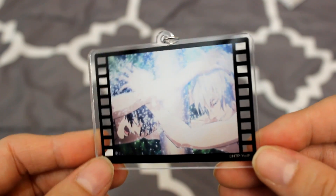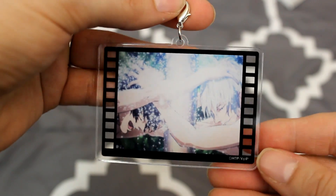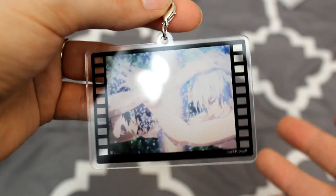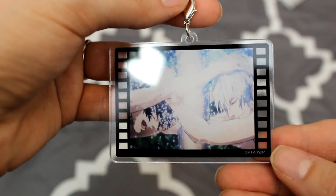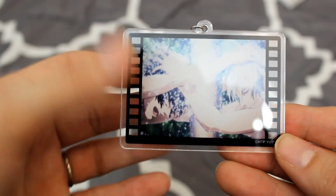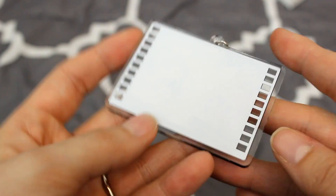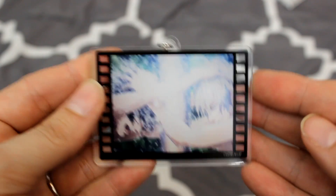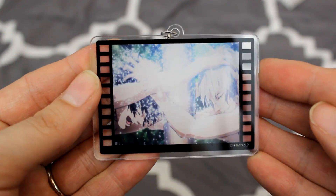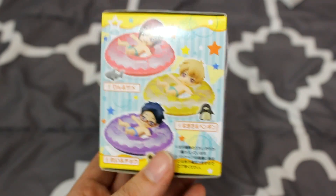I really like these charms. I kind of wish I grabbed another one. Maybe I should start a Yuri on Ice ita bag since this is my second or third charm now. I really love this design — I love the film strip element. On the back it's just white, so nothing special there, but this would be perfect for an ita bag. I really love this one.